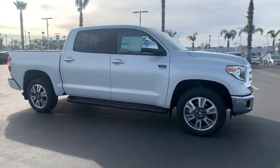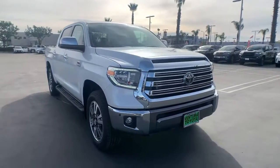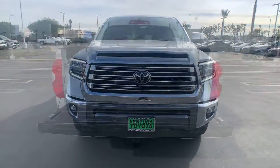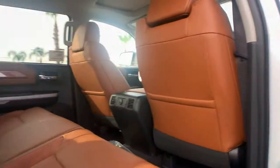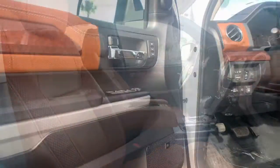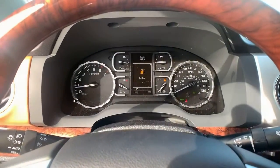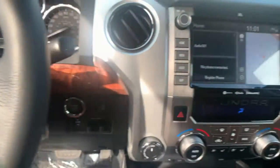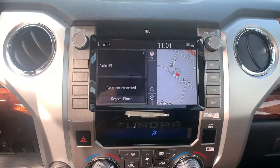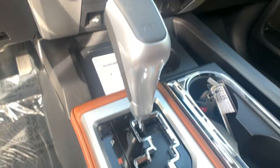Smooth sporty style was never so smart. See for yourself when you take a test drive. Our professional staff looks forward to giving you excellent service. We'll see you next time.